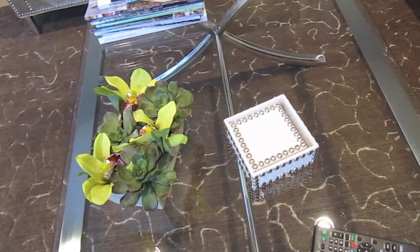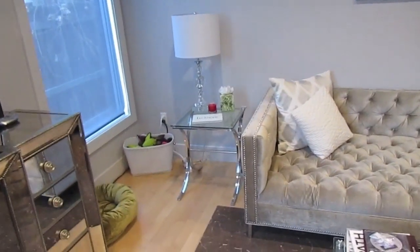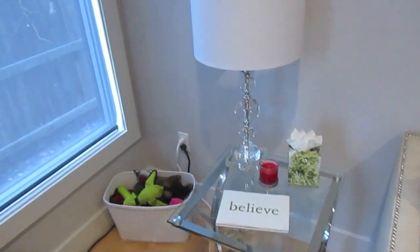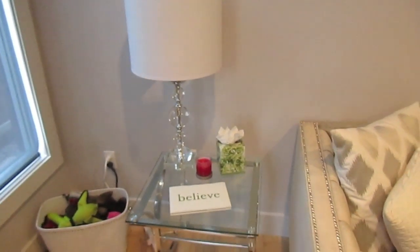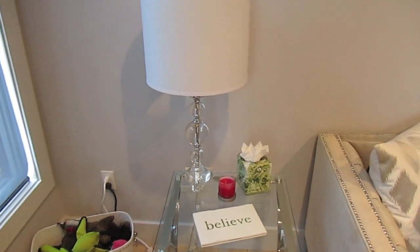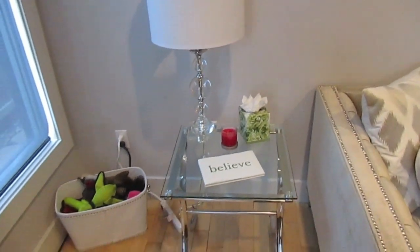The coasters have kind of an alligator or crocodile print to them, which I really like. Over here in this corner, this little stand came from Z Gallery and the lamp did as well. I actually do not think that lamp is very good quality — if you're looking for one of these clear crystal-style lamps, I would not suggest this one because I had to put tape around the little top knob to keep it on, which is kind of crazy because it wasn't a super cheap lamp.